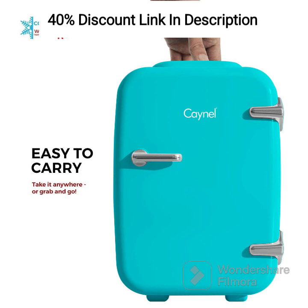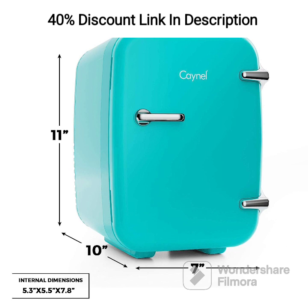In summary, the CAYNEL Mini Fridge Cooler & Warmer is a versatile and portable solution for keeping your favorite snacks and beverages at the perfect temperature. With its compact size, cooling and warming capabilities, eco-friendly design, and bonus stickers for personalization, it's a must-have for those who value convenience and flexibility in their daily lives.